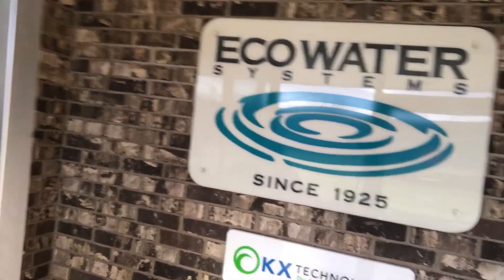You can see the entrance here — they were formed in 1925. And here are some of the product lines that they actually have.